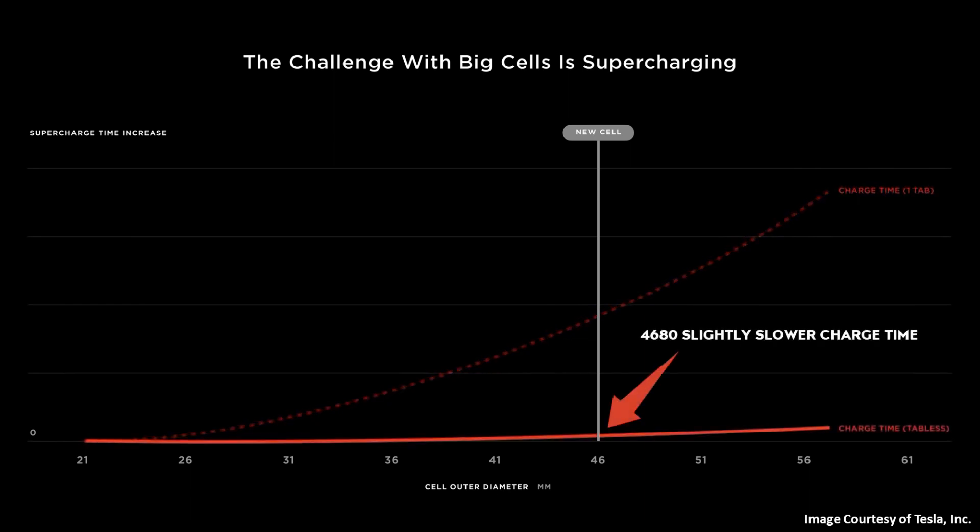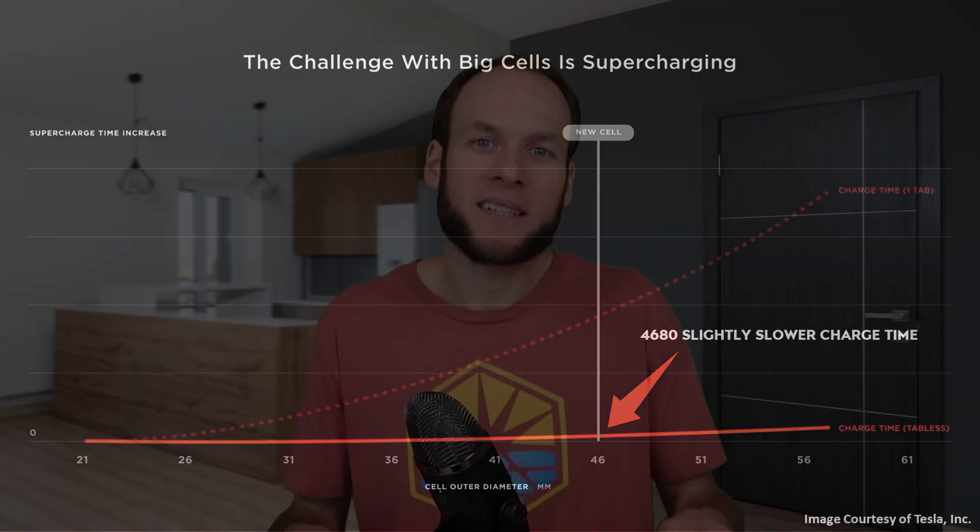As Tesla demonstrated at Battery Day with their slide, by removing the thermal issues normally associated with a large battery cell, Tesla's tabless design allows these large-format 46 millimeter diameter batteries to charge at speeds nearly equal to their 21 millimeter diameter batteries. This really brings up the question: how could Panasonic have a 4680 battery with tabs and still have good performance?